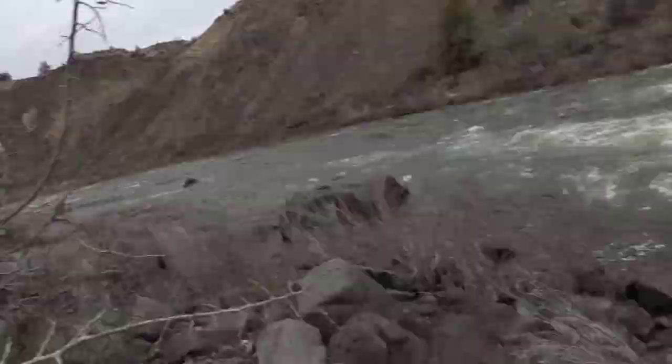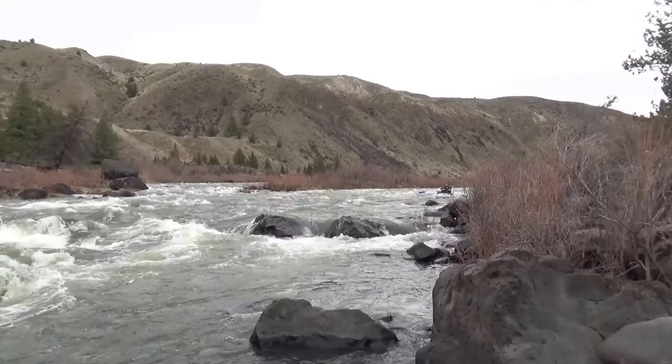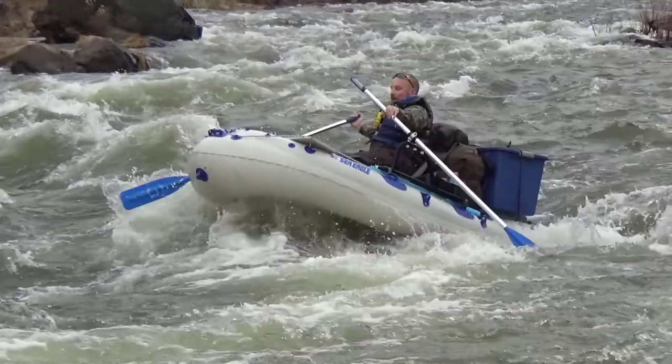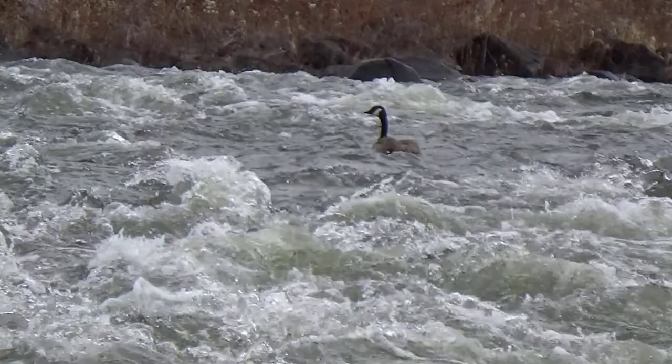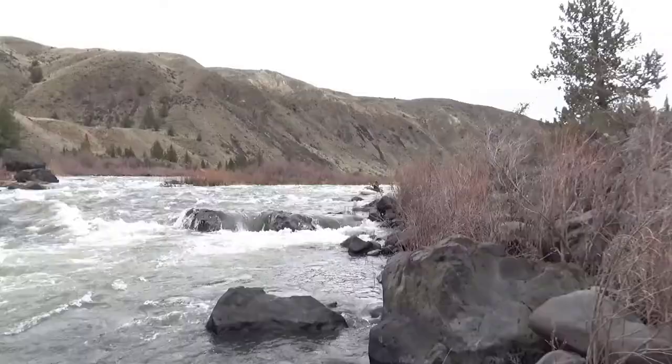It might be a better angle there. There we go — going down to the other side here.